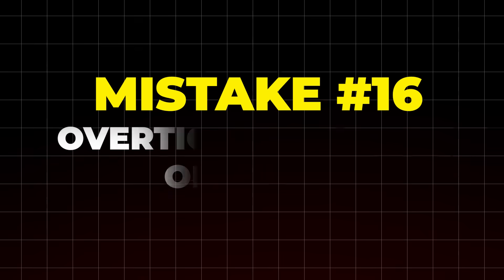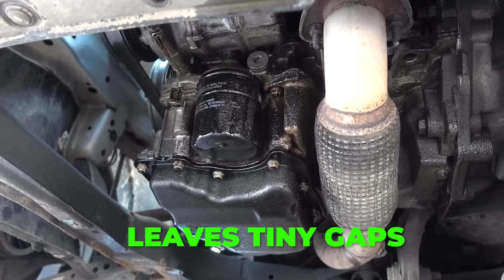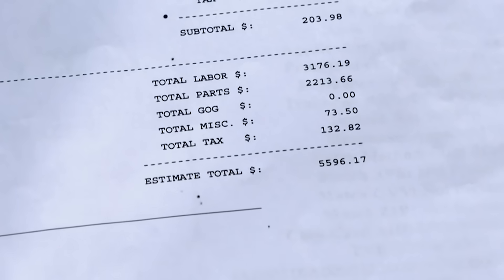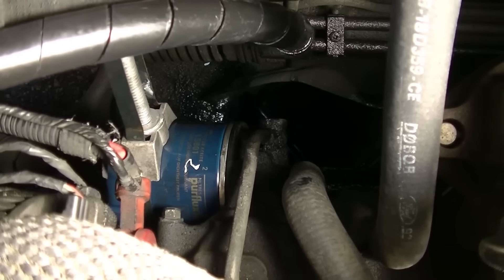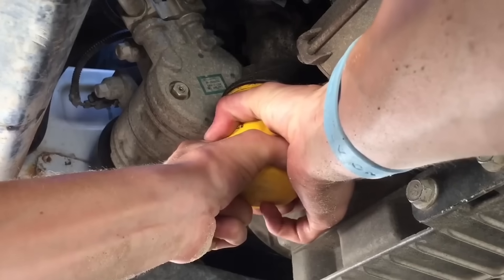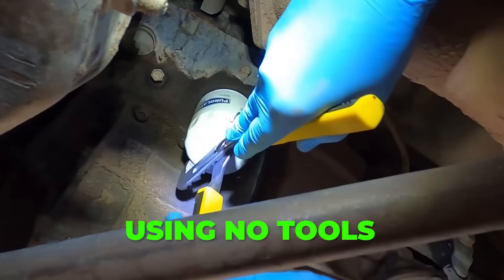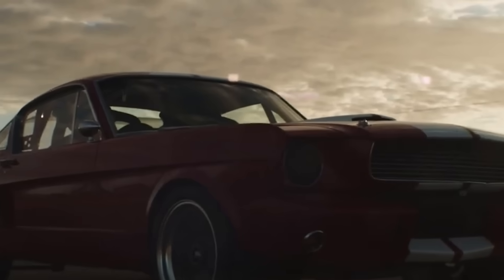Mistake number 16: over-tightening the oil filter. This is where muscle ruins machines. Tightening the filter too hard crushes the rubber O-ring, warps the seal, and leaves tiny gaps — enough for oil to leak down the engine. At first it's just a drip, then a costly repair. And good luck removing it later — it'll feel like it's been welded on, with a war of wrenches and bruised knuckles. Here's what to do: hand-tighten it until it's snug, then turn it another three-quarters. No tools, no guessing, no leaks.